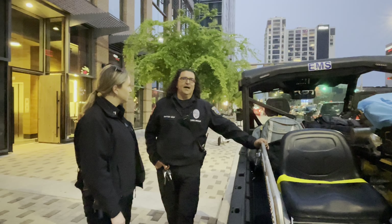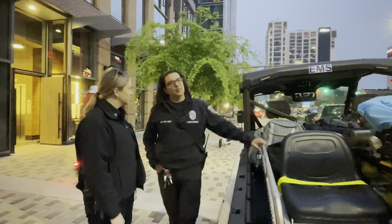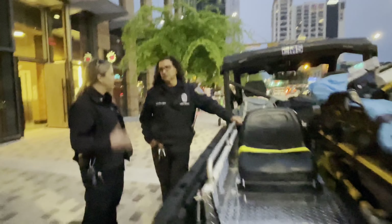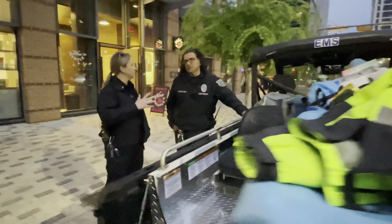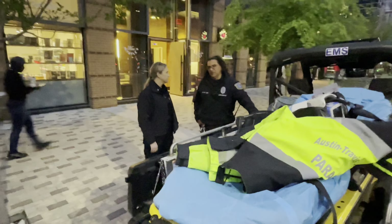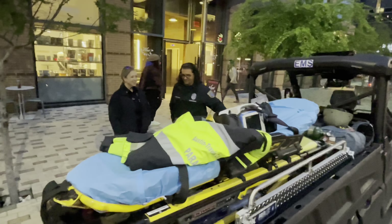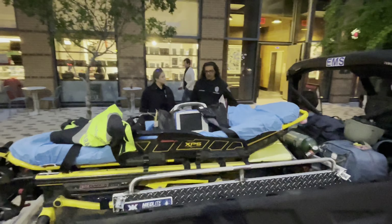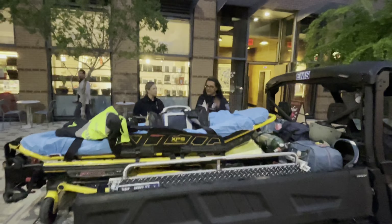Welcome back to South by Southwest everybody. Captain Krista Steadman with the Austin-Travis County EMS Public Information Office. I am joined today by clinical specialist Jeff Guyton, who is one of our extraordinary members of the special events team. He's going to talk to us about our new SRUs and give us a little tour and see all the cool bells and whistles.